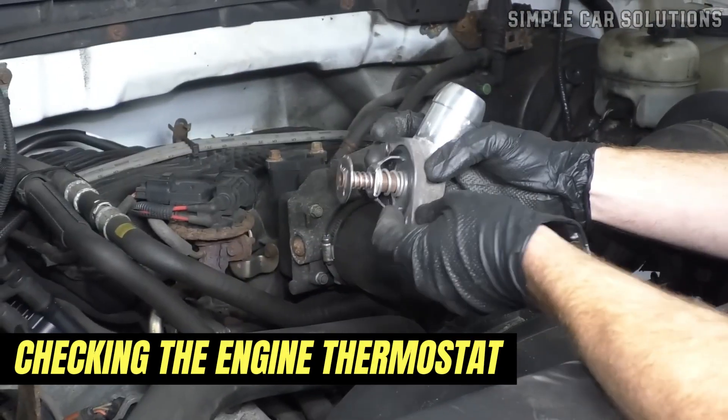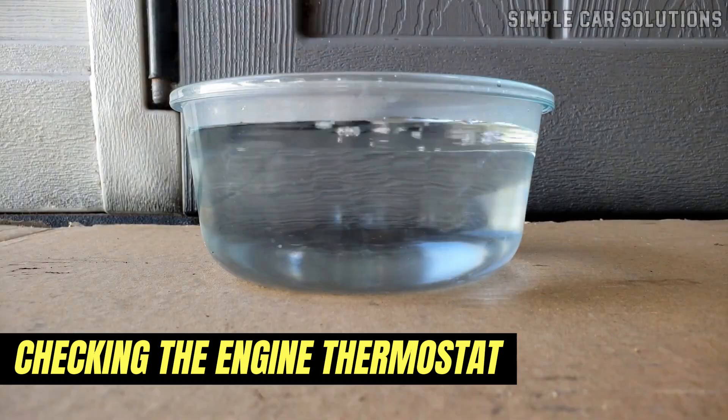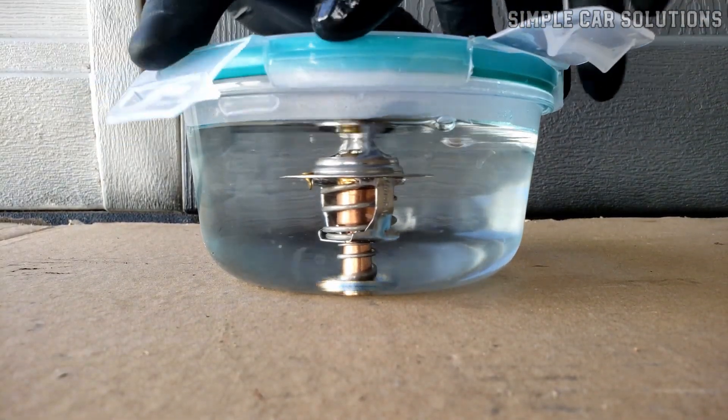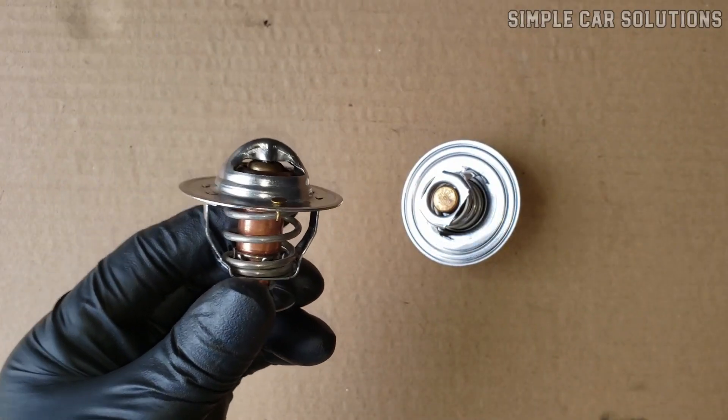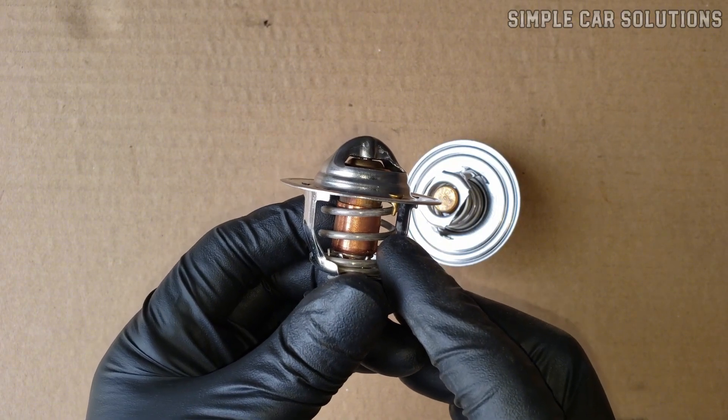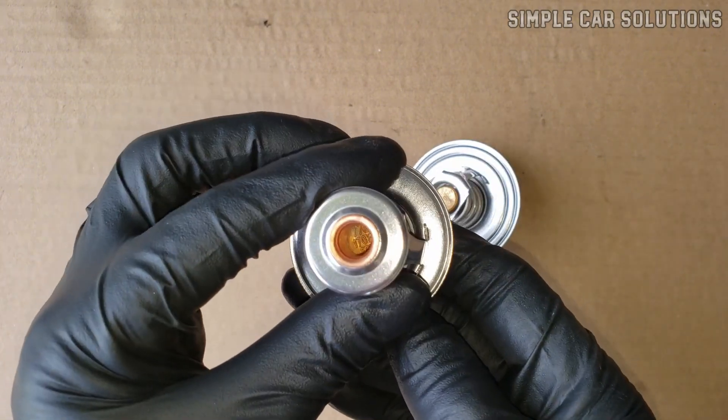To determine if the thermostat has failed, you can remove it and place it in hot water to see if it opens at the correct temperature. However, since thermostats are relatively inexpensive, it's often more practical to replace them outright rather than trying to repair them.